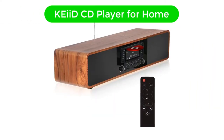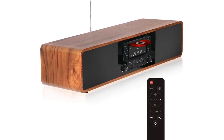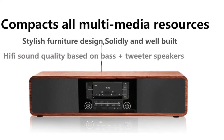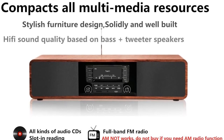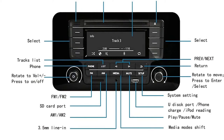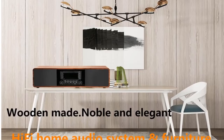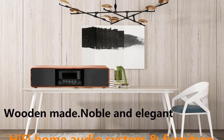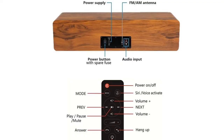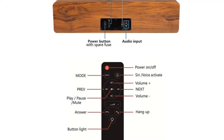Number 5. Last but not the least, our fifth best pick is the KEID CD Player for Home with Bluetooth Stereo System. In case you are looking for a CD player with FM radio for your home, you must check out the KEID CD Player as it is one of the most stylish-looking CD players on this list. The CD player comes in a very elegant-looking wooden finish frame that makes it look quite premium. It has an amazing-sounding built-in audio system, thanks to the high-quality Dome Silk Tweeter and 4-inch bass speaker on both sides.